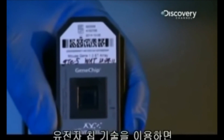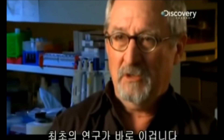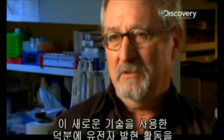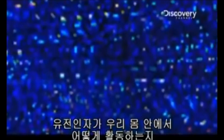Gene chip technology is basically a way to monitor the expression of thousands of genes at once. This was the first study to use gene chips to study aging, providing a global view of gene expression activity. Without the development of gene chip technology, we would not have the tools to even begin to understand what all the genes do inside our body.